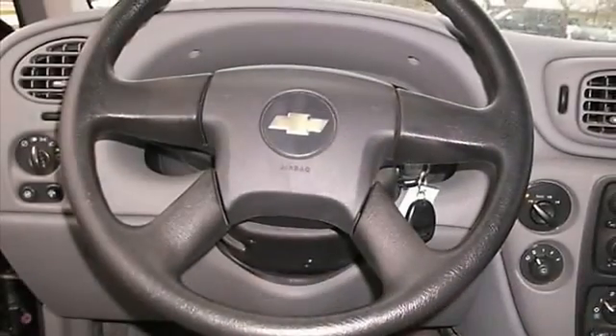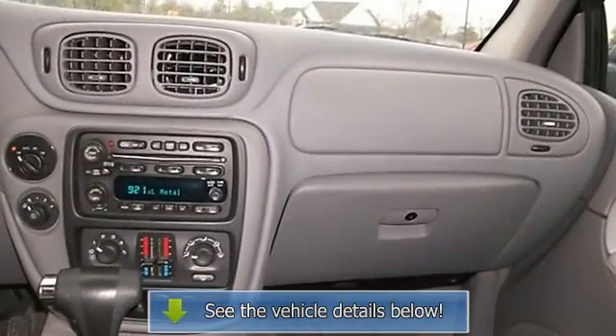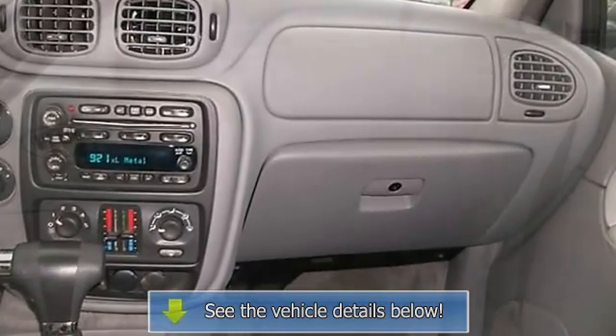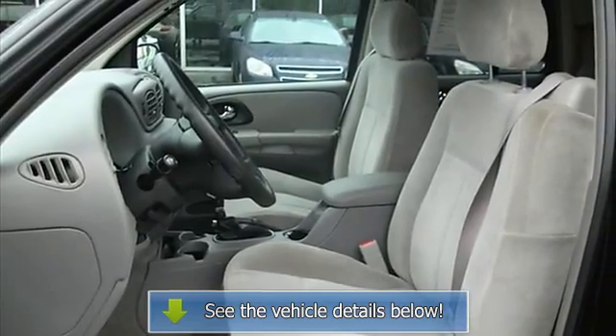Five-passenger seating, reading lights, power outlets, anti-theft security system, dual airbags, three-point rear seat belts, intermittent wipers, anti-lock braking system, auto headlight on/off, and beverage holder.